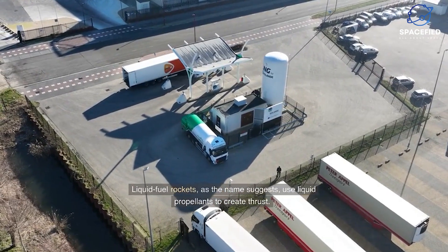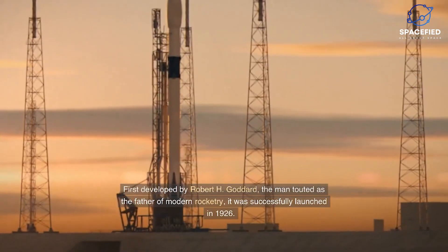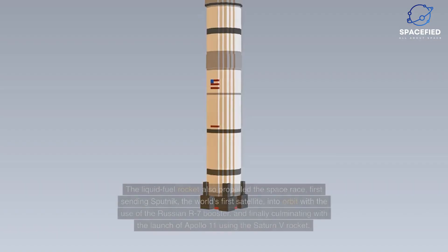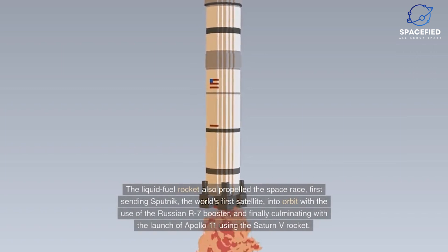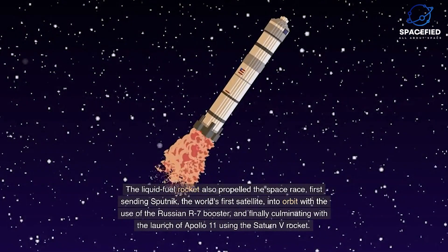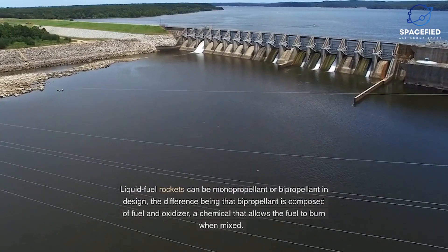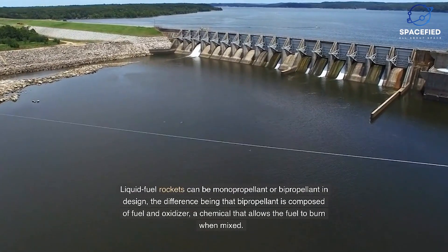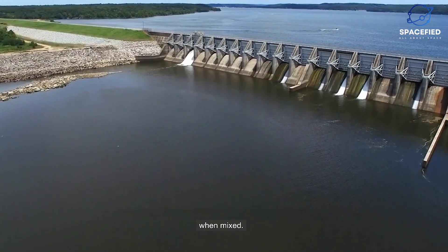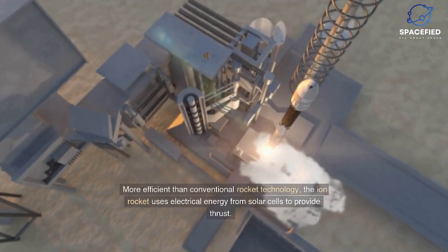Liquid fuel rockets use liquid propellants to create thrust. First developed by Robert H. Goddard, the father of modern rocketry, they were successfully launched in 1926. Liquid fuel rockets also propelled the space race, first sending Sputnik into orbit using the Russian R-7 booster, and culminating with the launch of Apollo 11 using the Saturn V rocket. Liquid fuel rockets can be monopropellant or bipropellant, the difference being that bipropellant is composed of fuel and an oxidizer — a chemical that allows the fuel to burn when mixed.